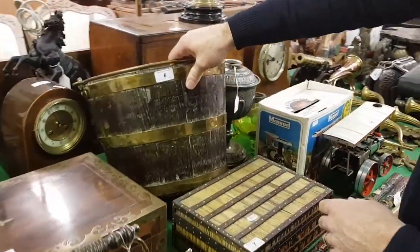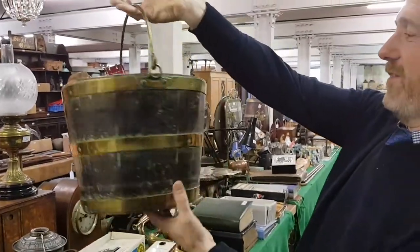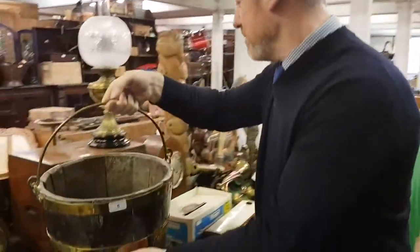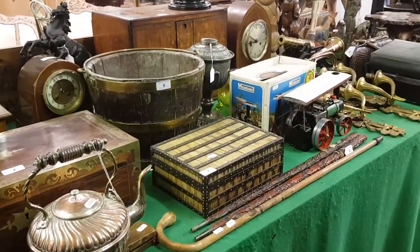I've just spotted this lovely Victorian brass-bound bucket — like a nice waste paper bin, or a coal bucket or something. It's a Victorian oak piece with brass bands around it. That looks good. Probably going to make around 60 or 80 pounds, something like that.